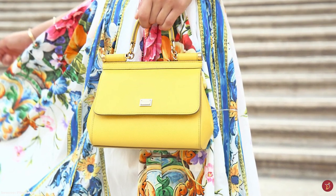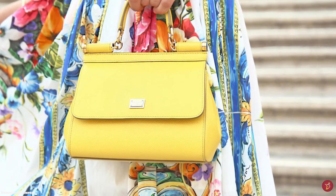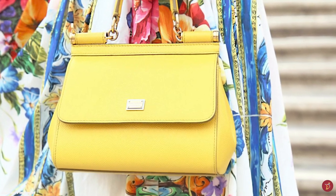The Dolce & Gabbana Sicily Bag is a versatile bag that can lighten up any look, transitioning you from day to night — a lovely companion for stylish weekends in the city.